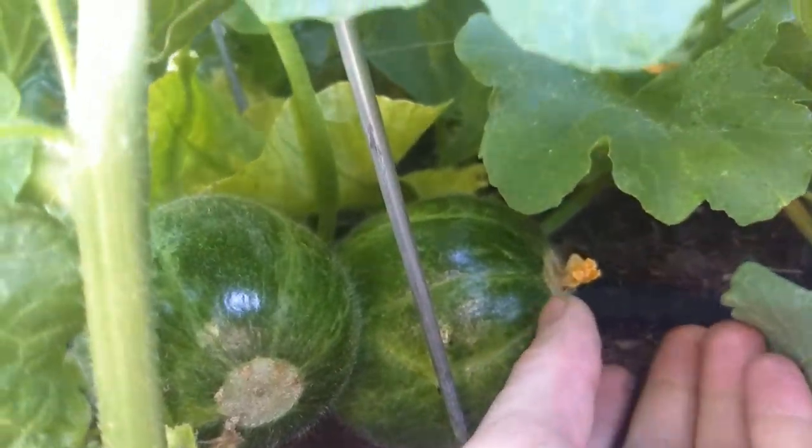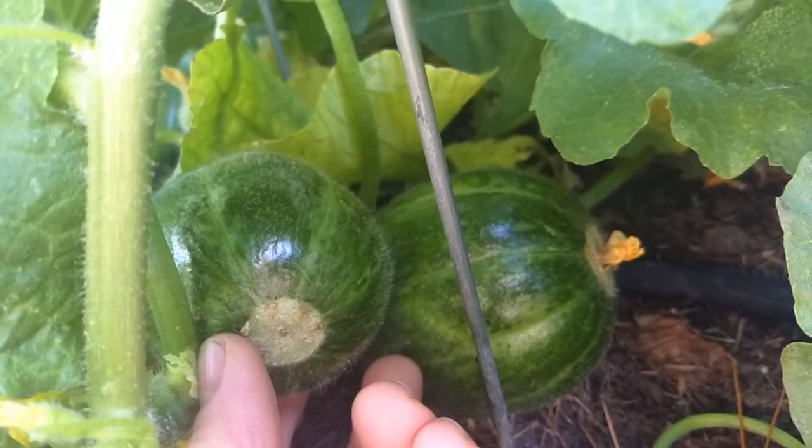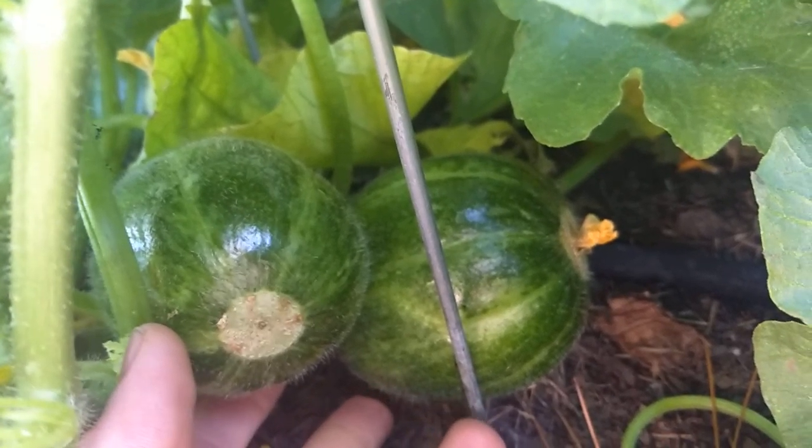You would pick this one when it's about small baseball size — small softball size.